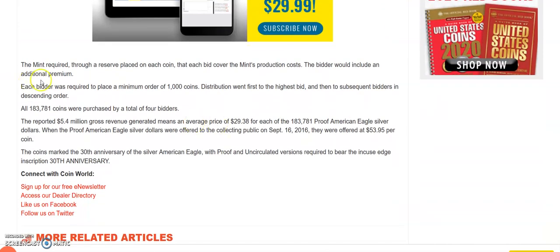Going a bit further down, it tells you how they sold these. The Mint required a reserve placed on each coin and each bid had to cover the Mint's production cost, with the bidder including an additional premium. Each bidder was required to place a minimum order of 1,000 coins. All 183,781 coins were purchased by a total of four bidders.